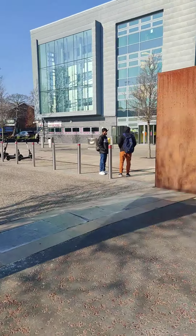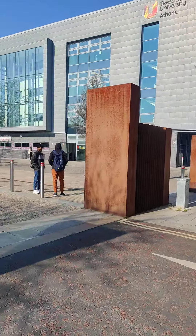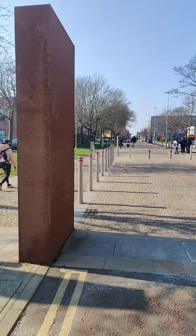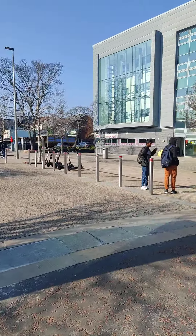Assalamu alaikum, hi everyone! Currently I'm in front of Tisad University's gate. Today we're going to have a visit of the entire campus of Tisad University, so let's start. This is one gate of Tisad University.